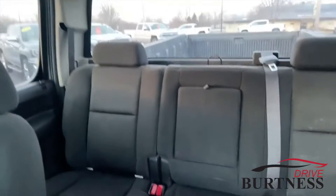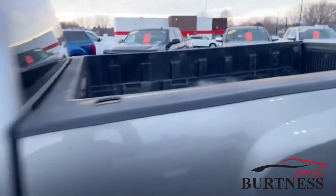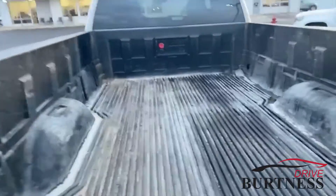Full crew cab gives you that full back seat. But the great thing about this is this eight-foot bed. This thing is ready for work — anything you throw at it, this thing will take it.